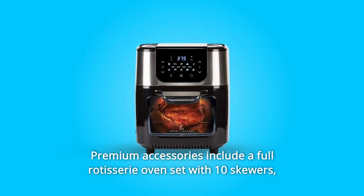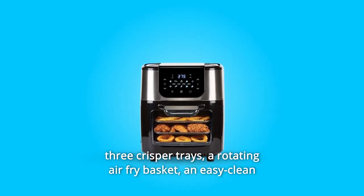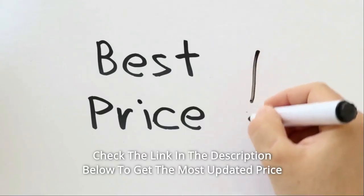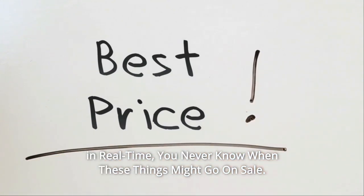Premium accessories include a full rotisserie oven set with 10 skewers, 3 crisper trays, a rotating air fry basket, an easy-clean drip tray, and Emeril's recipe book. Check the link in the description below to get the most updated price in real-time — you never know when these things might go on sale.